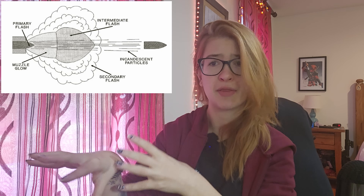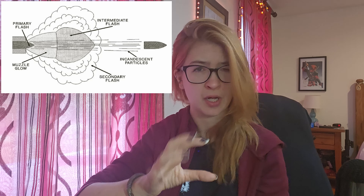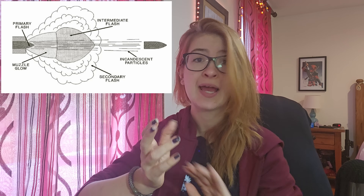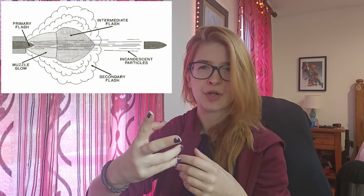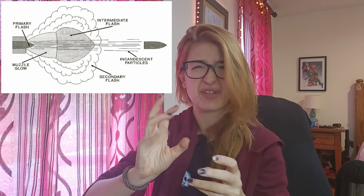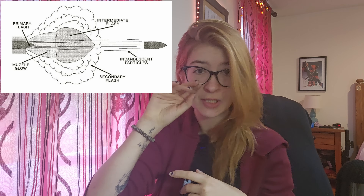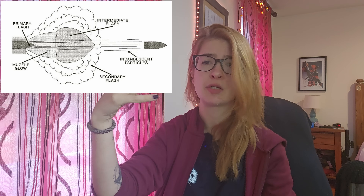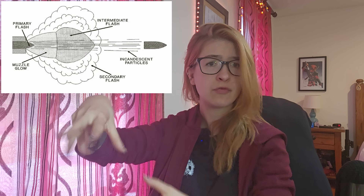So muzzle flash actually has five distinct components to it. We can break this phenomenon down into: pre-flash, which is going to be caused by blow-by; primary flash, which is going to be caused by any still-burning propellant solids or gases after the projectile has exited the muzzle; muzzle glow, which is going to be observed by gas on the inside of the shock bottle — a term I'll describe later in the video; and intermediate flash, which is going to be the result of any gases that have managed to sneak past the normal shock of muzzle gas ejection.